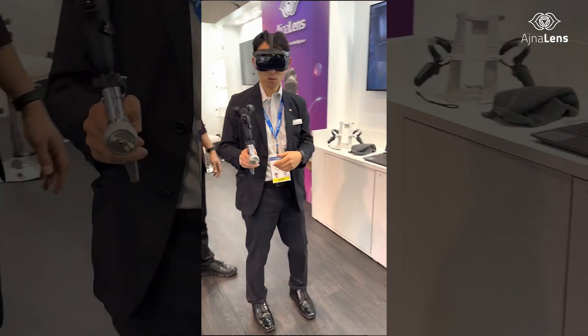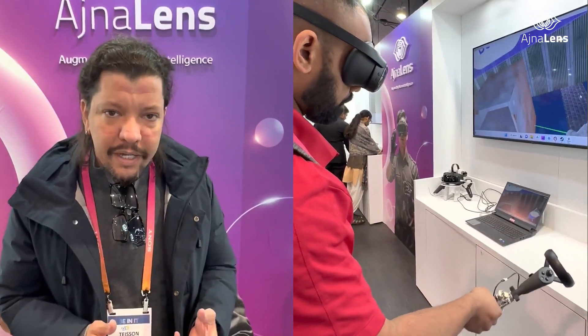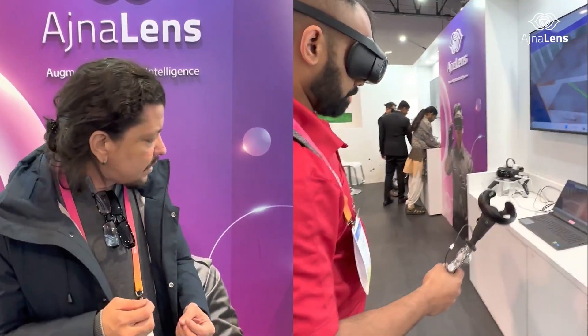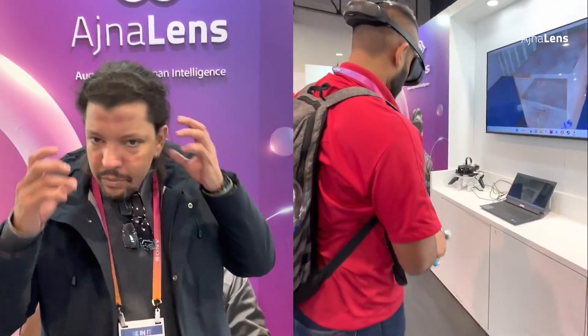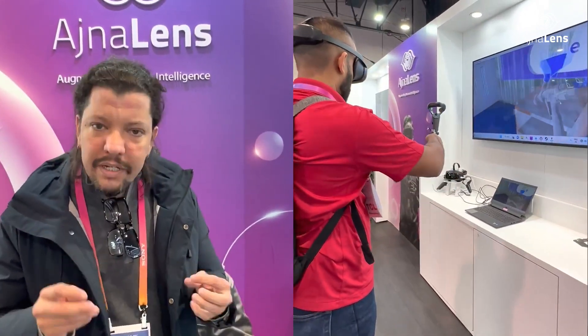Fantastic resolution — 5K, looking really sharp. Good device, because the resolution is very good, it's a lightweight device, and we have very low-latency tracking.